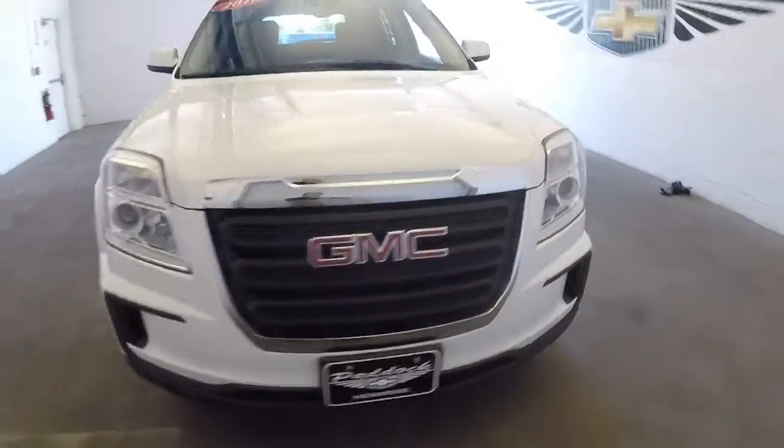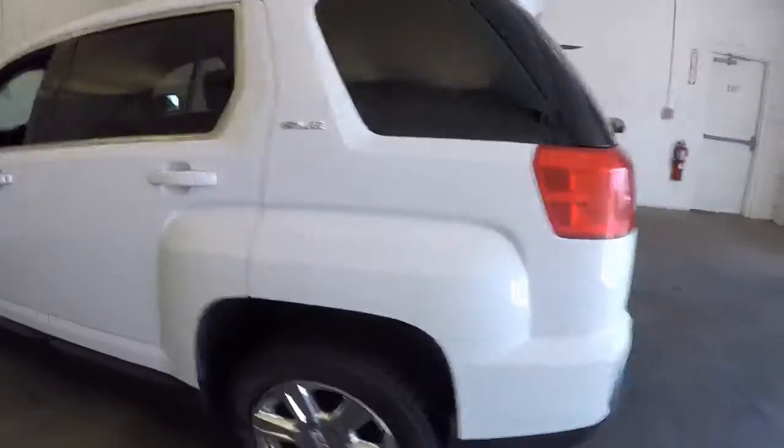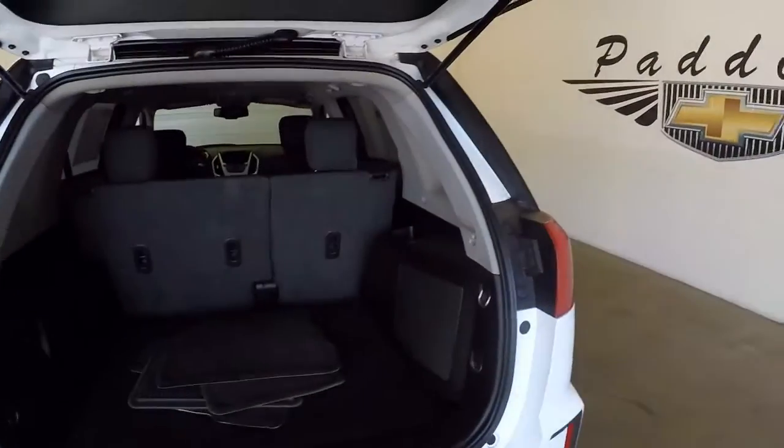Let's take a look at this 2016 GMC Terrain. Beautiful looking vehicle. Exterior paint is white — a nice bright white. In this video walk-around we're going to start at the back of the vehicle and work our way forward.